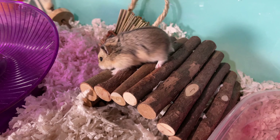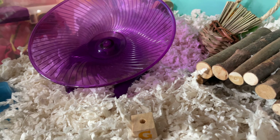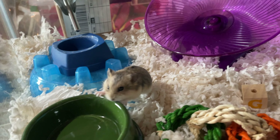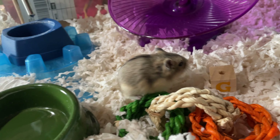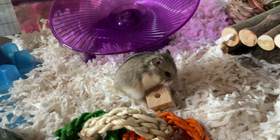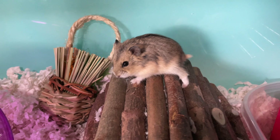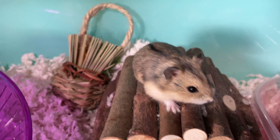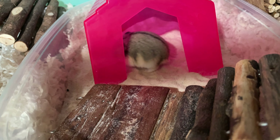Overall he's been adjusting pretty well to his new setup. He definitely enjoys all the space compared to being squished between a bunch of other hamsters. When I adopted him the rescue had already named him Gregory, but as you can tell by the title of this video I did rename him — he is now Brownie.